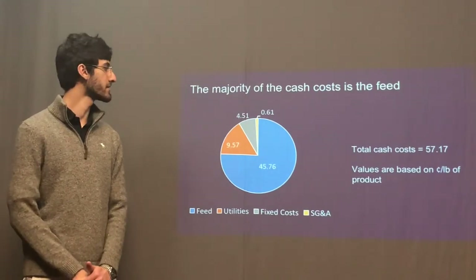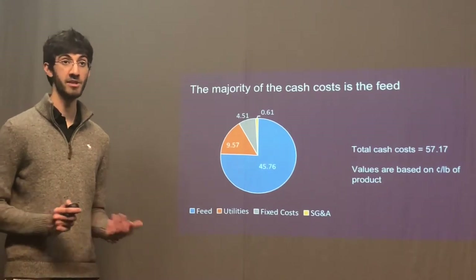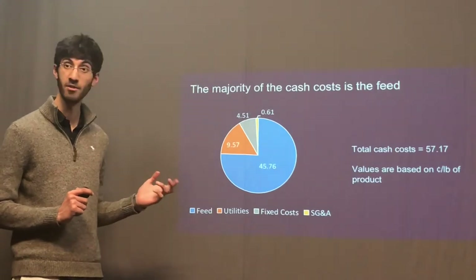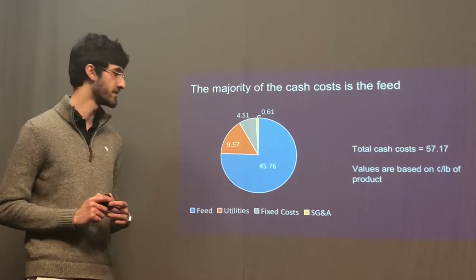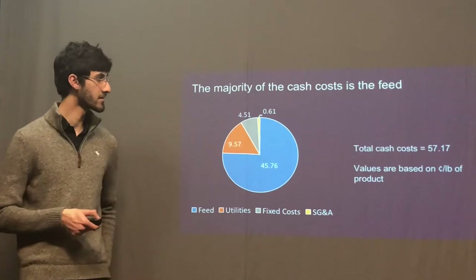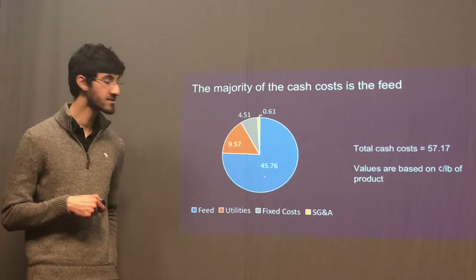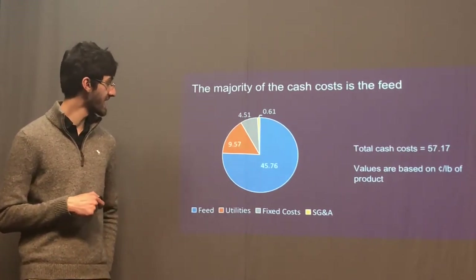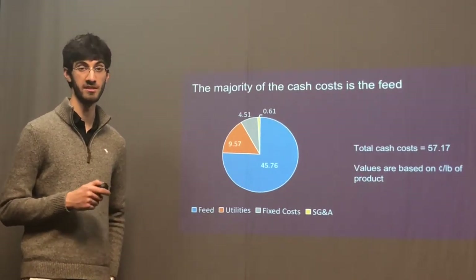With any business project, it's important to consider the capital cost and the operating costs. While capital costs can be depreciated over time, it's operating costs which contribute to the plant's losses over the long run and should be scrutinized further if the plant wishes to increase productivity. We broke down our operating costs. Currently, our total operating costs stand at about 57 cents per pound. Out of this, roughly 45 cents, or 80%, is composed of the feed, and another 9.5 cents, or roughly 10%, is composed of utility costs.